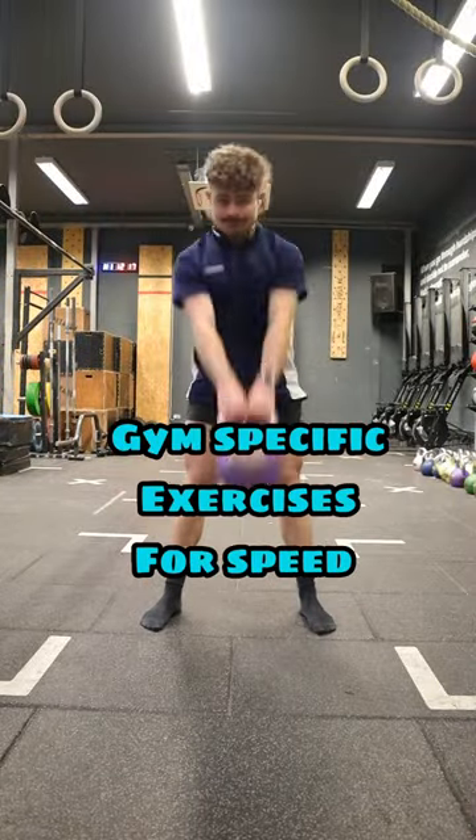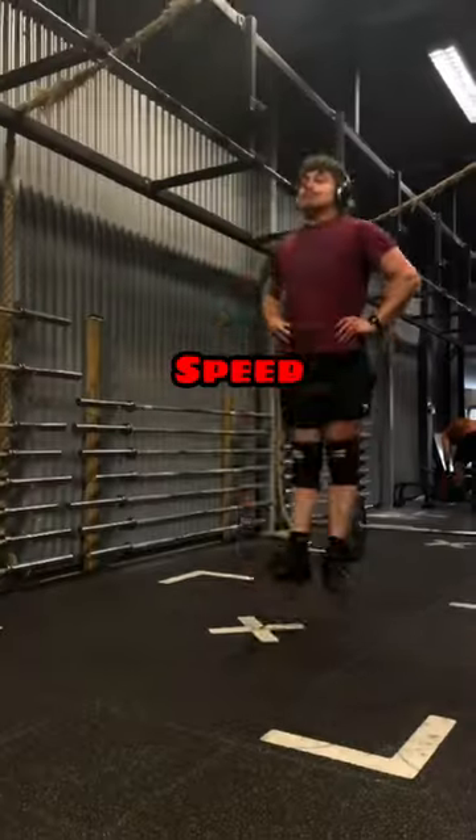I'm going to take you guys through the gym-specific exercises you should be focusing on. We're going to break these into the categories of strength, speed, and power.